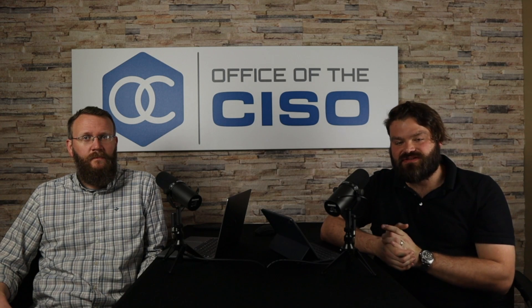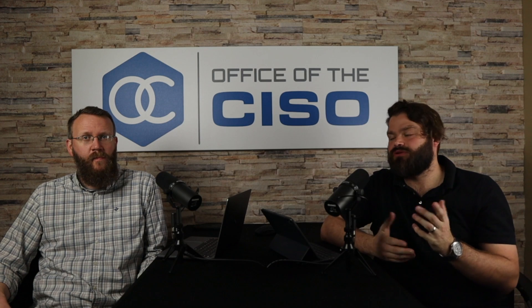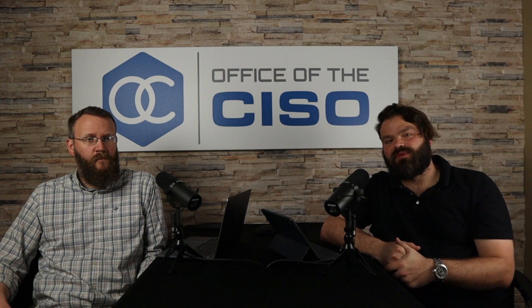Hey guys, Mike and Brad here from Office of the SUSO, and today we're going to talk about what is a security operations center — what makes it up, who works in it, and what's expected of it. So stay tuned.